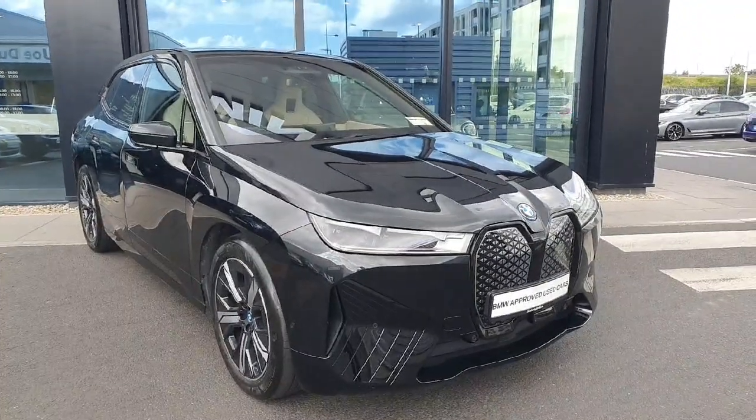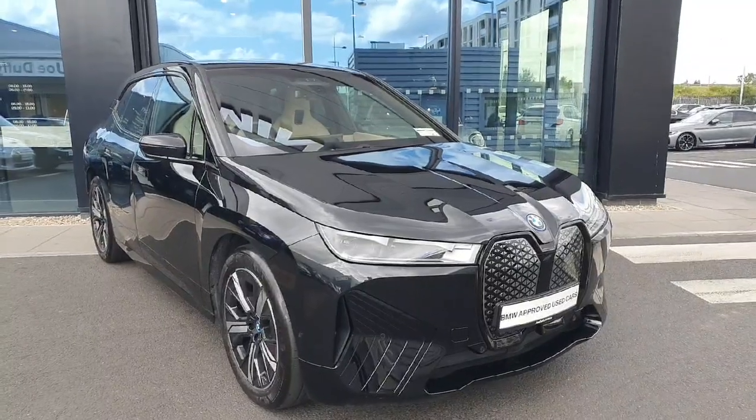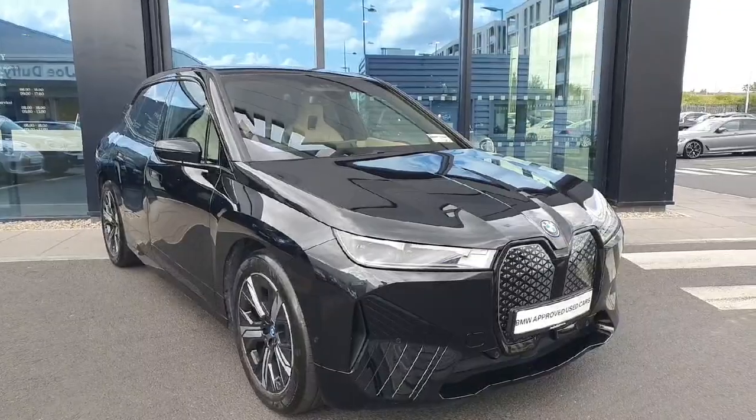Hello everyone! Welcome to Geoduff BMW here in Charlestown. My name is Fernando and I'm going to introduce you to this gorgeous 2022 iX X-Drive40 M Sport.